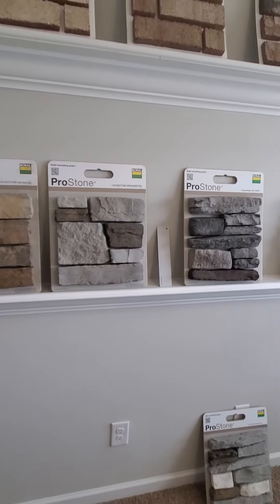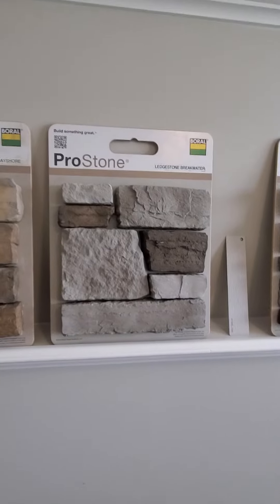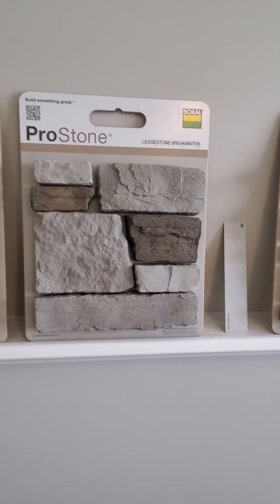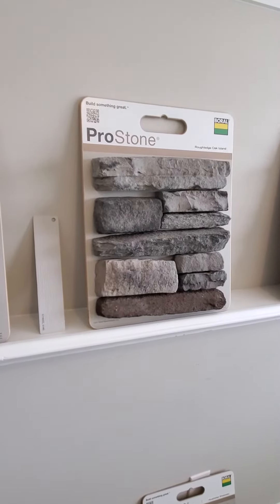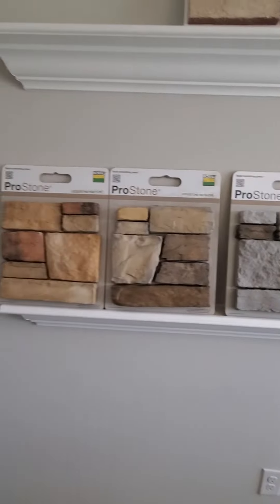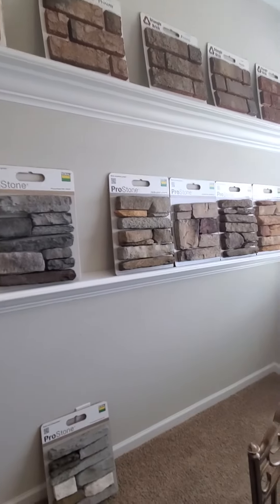Let me know if you'd like to choose the ledge stone breakwater, which is here and goes with that sterling siding, or if you'd rather wait for the rough ledge oak island to come in. These are the other stone selections that we have that you could choose from over here.